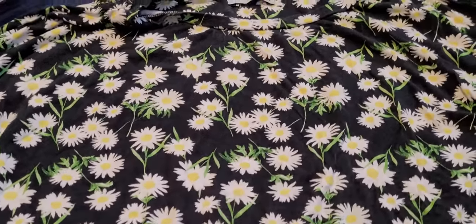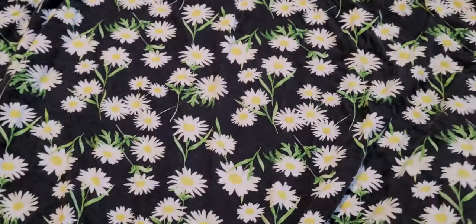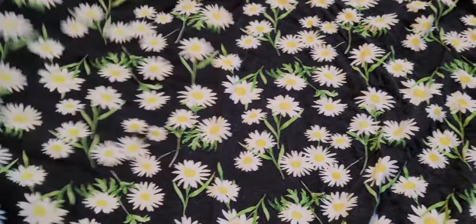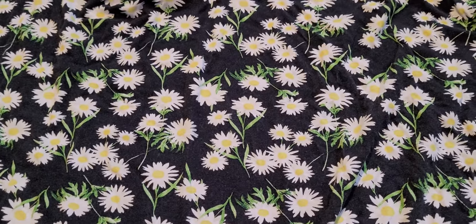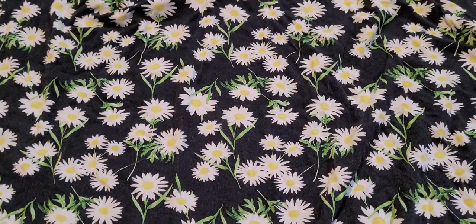Next up we have this top here, which is from Tu, which is from Sainsbury's. It's a size 24 and it's got all pretty little flowers all over it. Short sleeve top, perfect for those hot sunny days. And oh my days, it's been so hot this week, like literally so hot.